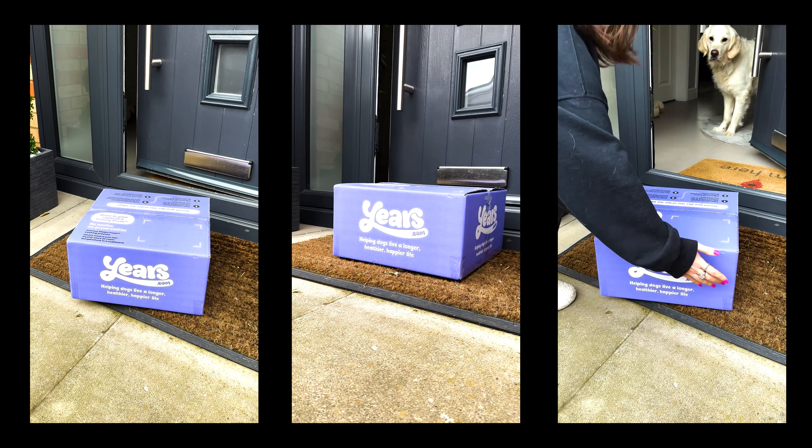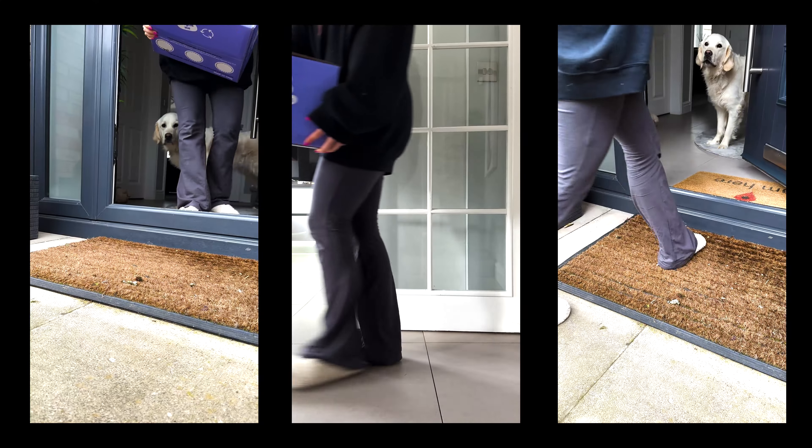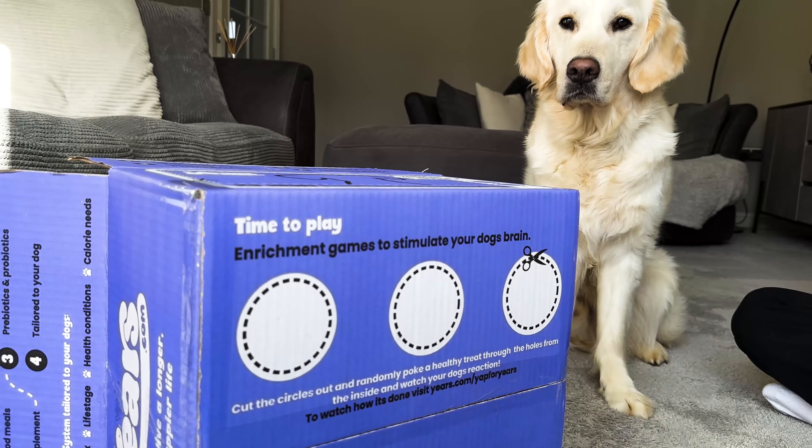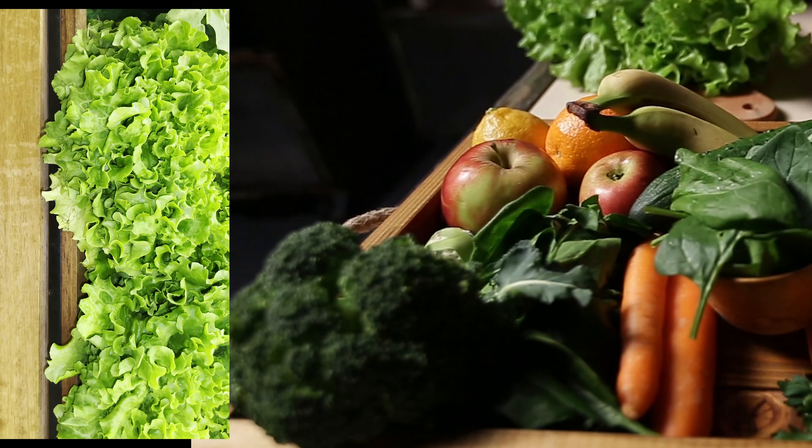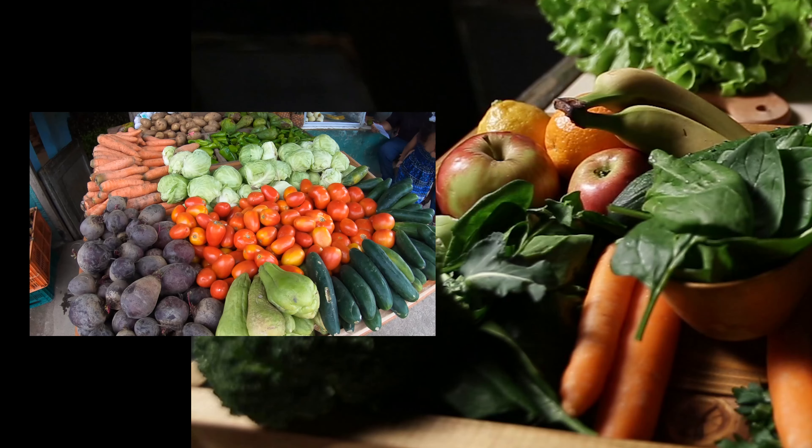We deliver our meals straight to your door and inside every box is a complete nutrition system for your dog. Packed with nutrients and fresh ingredients, there's nothing for you to do except dish it up and let your dog enjoy.